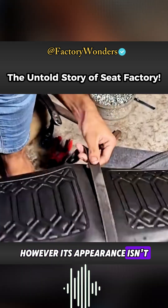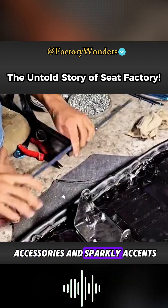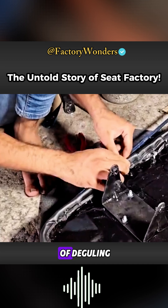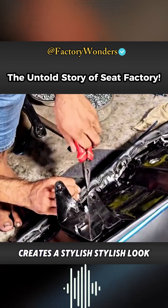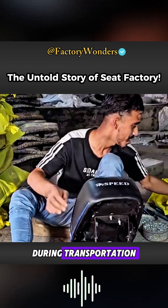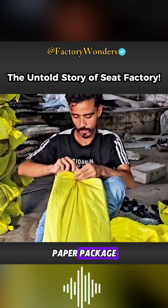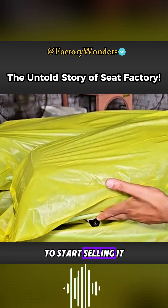However, its appearance isn't quite Pakistani yet. It needs some simple accessories and sparkly accents, which is one of the reasons this product has dominated the market. Simply attaching strips of decorative trim to the left and right sides creates a stylish look. The finished seats are then packaged in affordable custom packaging paper before being shipped to nearby motorcycle parts stores for sale.